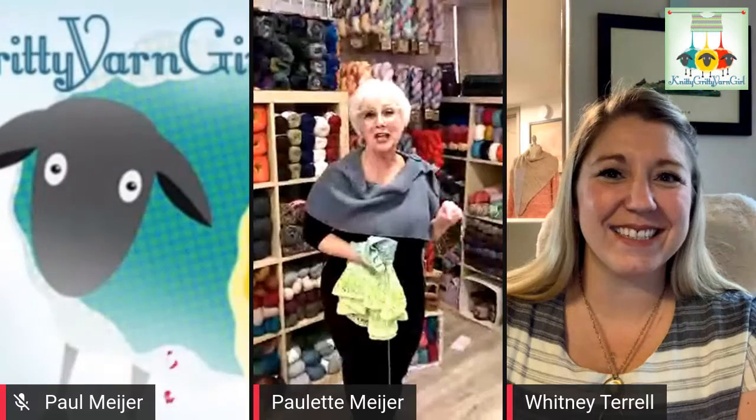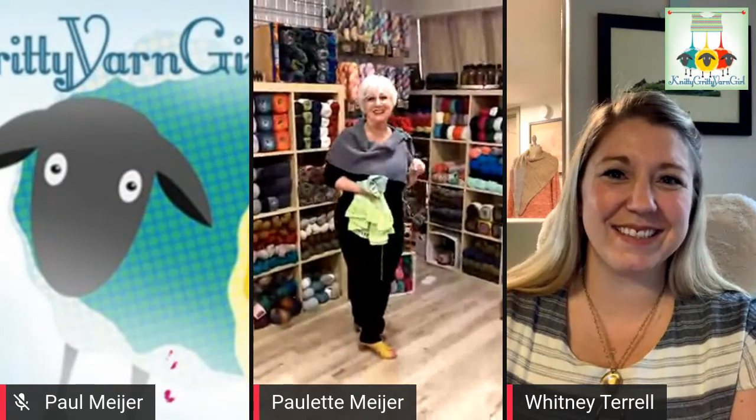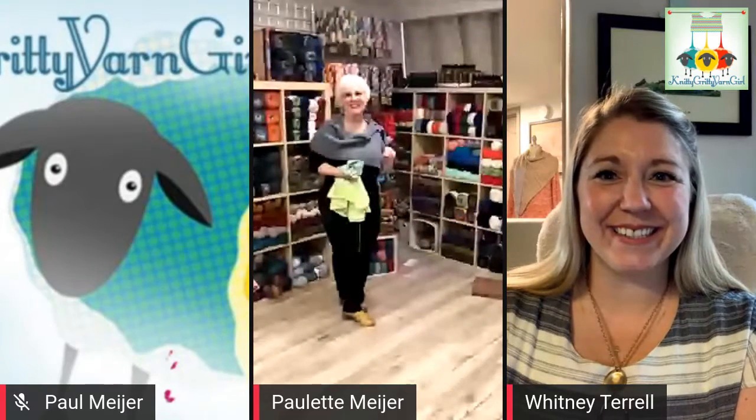We're out of time — Whitney, thank you so much for spending your Monday evening with us here. Whitney says it was a pleasure and thanks everyone for including her. Next week on our show we will have Susan Gibbs from Juniper Moon Farms joining us, so be sure to tune in next Monday at 8 PM Eastern time through Facebook Live with the Nitty-Gritty Yarn Girl and Twisted Stitches. Thanks so much for being here — we'll see you then!